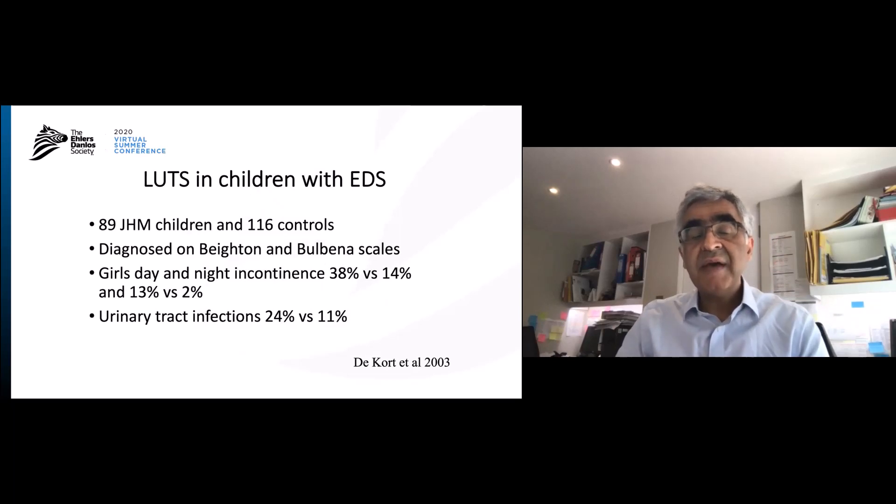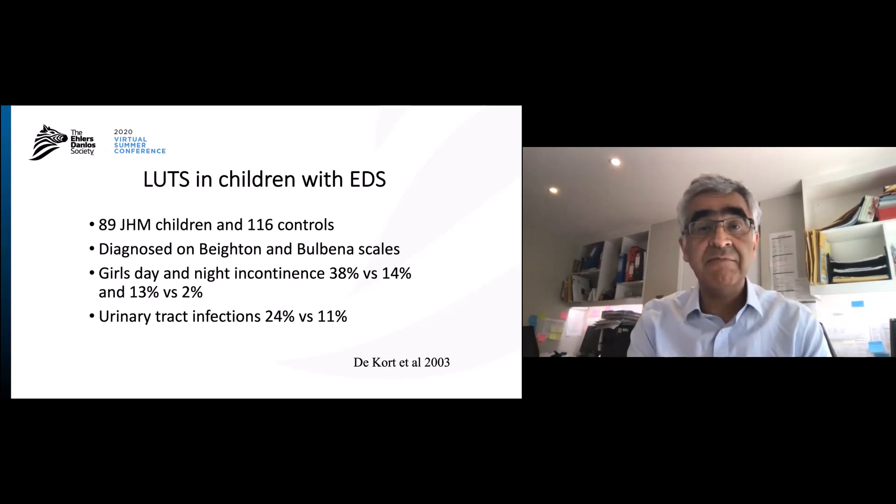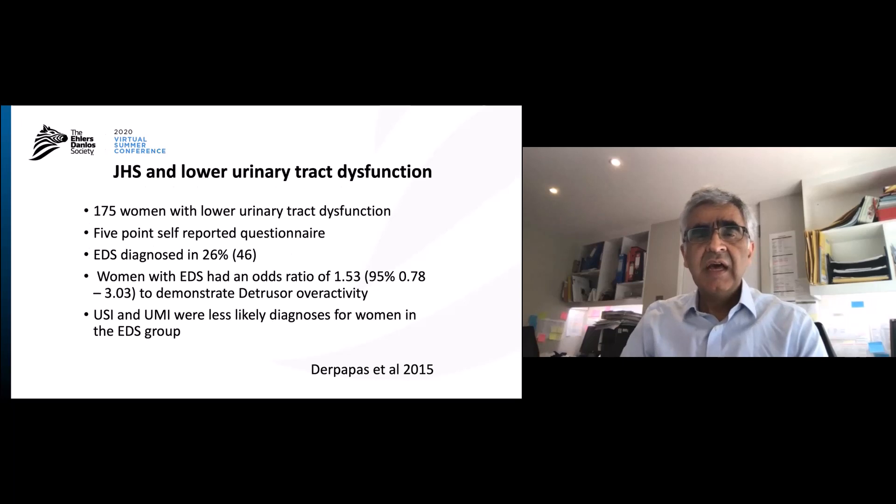What sort of information is there about lower urinary tract problems in people diagnosed with EDS? We know that in this study, which looked at children diagnosed with the Brighton and Bulbanus scores, that girls had day and nighttime incontinence significantly higher than controls — almost three times higher during the day and seven times higher during the night. And the rate of urinary tract infections was almost double: 24% as opposed to 11%.